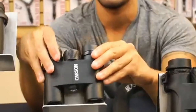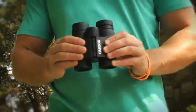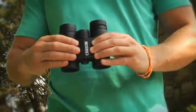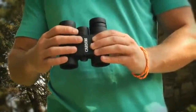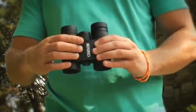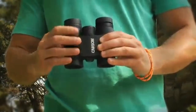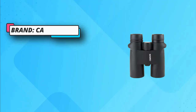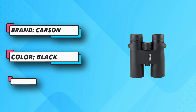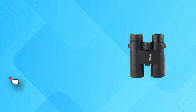Field of view: 393 ft at 1000 yards. Minimum focus distance: 6.6 ft. Eye relief: 17mm. 8x magnification and 42mm objective lens diameter. Fully multi-coated and phase-coated. Dimensions (L x W x H): 5.0 inches by 5.75 inches by 2.0 inches. BaK-4 prisms. Weight: 1.55 pounds.